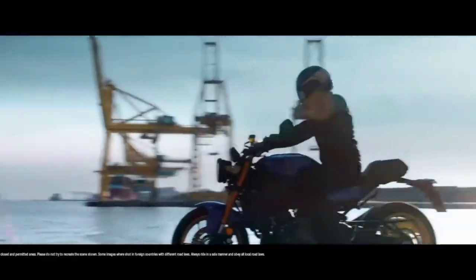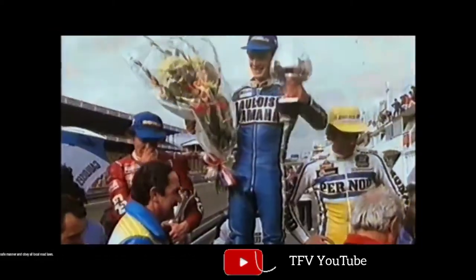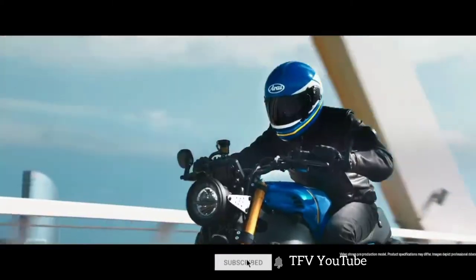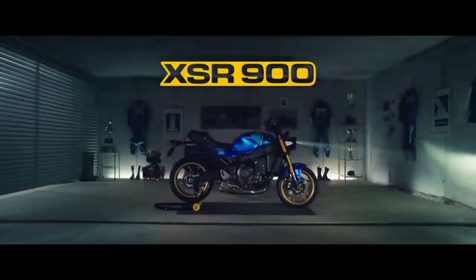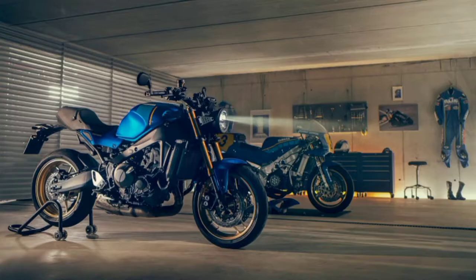On the propulsion side, the 2022 XSR900 is fitted with the same beating heart as the improved MT-09. The retro naked's 889cc CP3 inline 3-cylinder engine pumps out 117 horsepower at 10,000 rpm and 93 newton meters of torque at 7,000 rpm. The Euro 5 compliant mill is paired to a 6-speed manual gearbox with bi-directional quick shifter and assist and slipper clutch as standard.